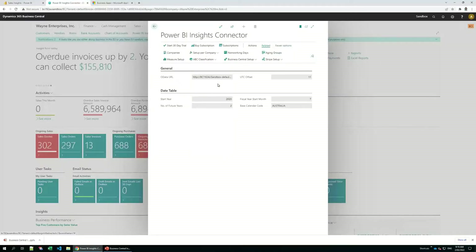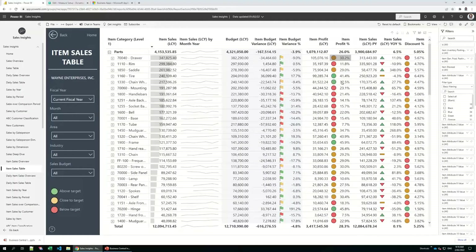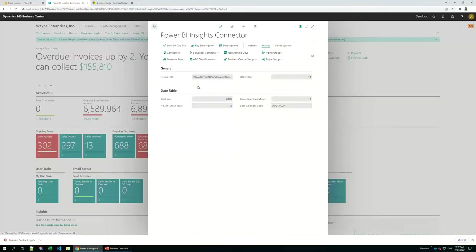Each industry and company is different and has its own key performance indicators and targets. Therefore, we have a set of predefined measures for each of our apps. For those measures you'll be able to select lower and upper limits. In our example, item profit is between 25 to 35% — below 25 the colour and icons will be red, between 25 to 35 yellow, and above 35 green. There is much more in our connector app, such as configuring non-working days or holidays, ageing buckets for receivables and payables, ABC classification, and much more.